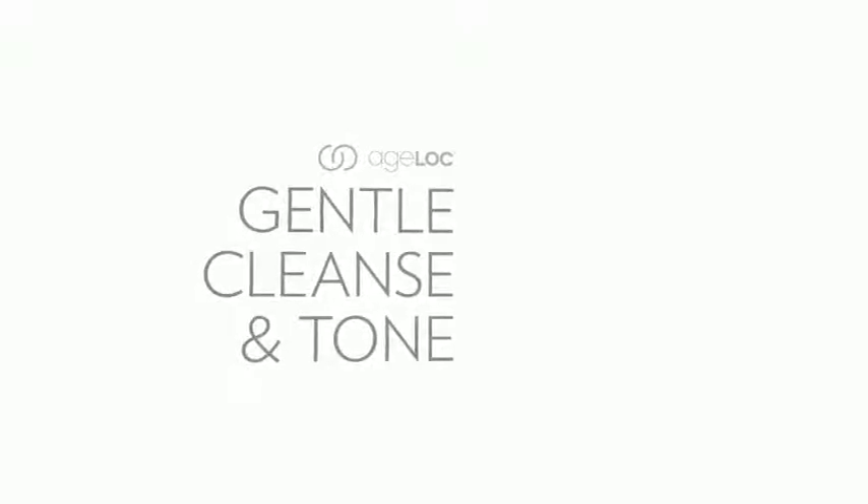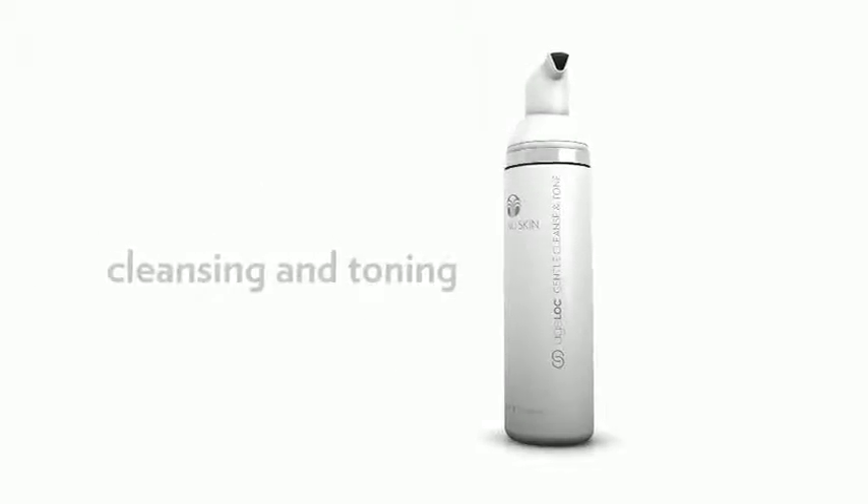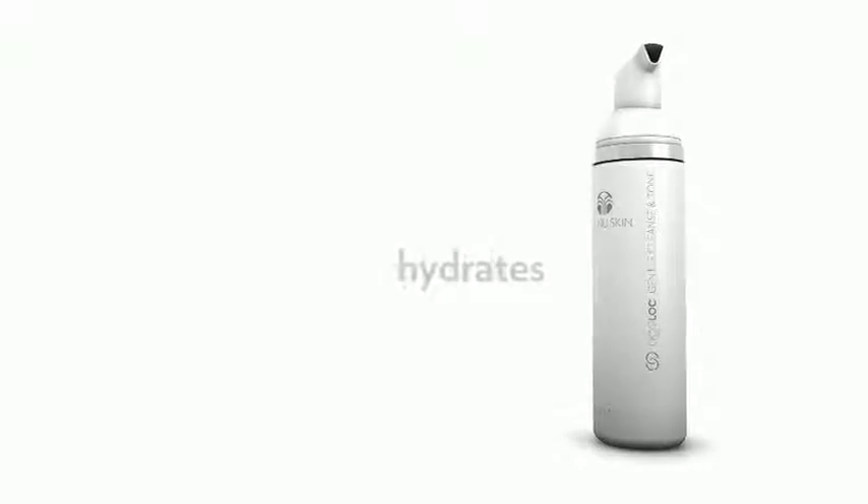AgeLock Gentle Cleanse and Tone is a luxurious foaming cleanser that combines cleansing and toning into a single step. Its dual-action formula gently cleanses, purifies, replenishes, and hydrates skin.